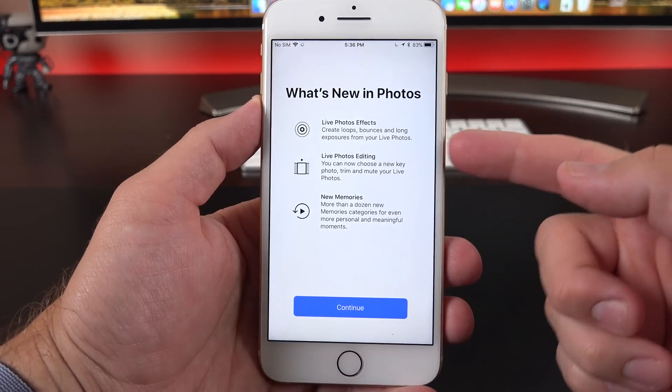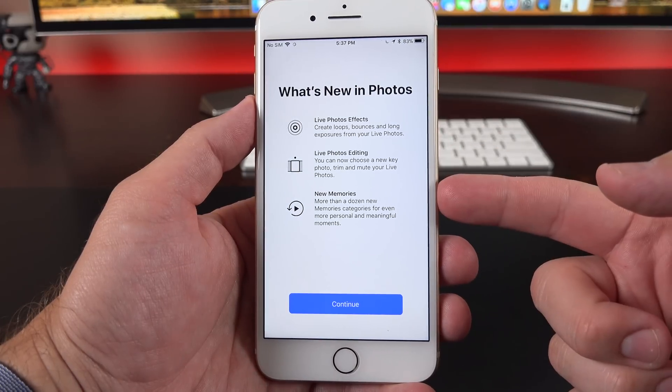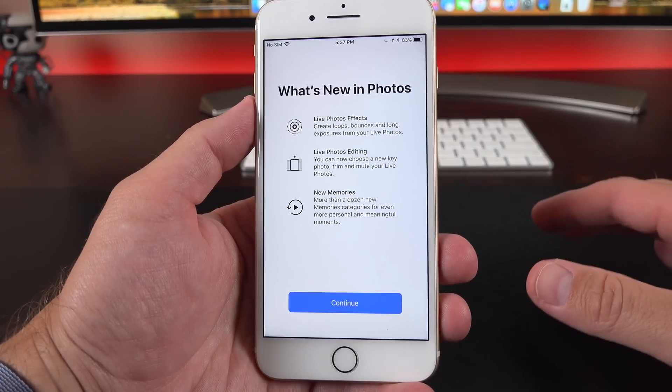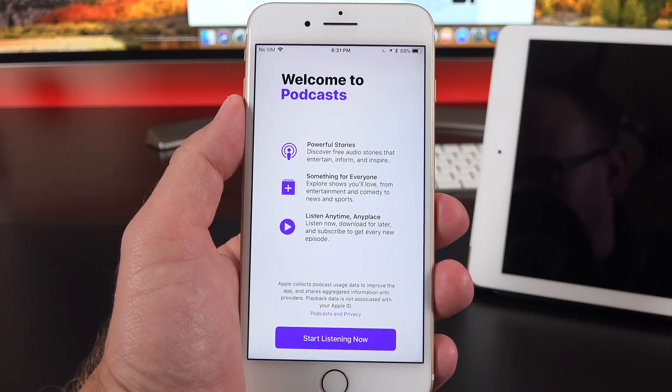In the Photos app, we also have a splash screen for what's new in iOS 11 Photos, such as live photo editing, the new Memories album, and additions to live photo effects, which I've already demonstrated in my previous video — linked in the description below. And because the Podcasts app was also redesigned, we get a new splash screen for that as well.